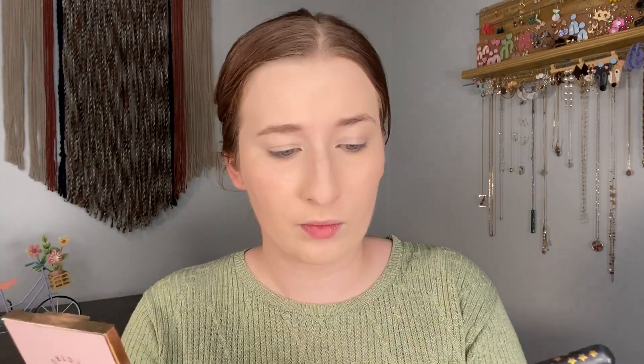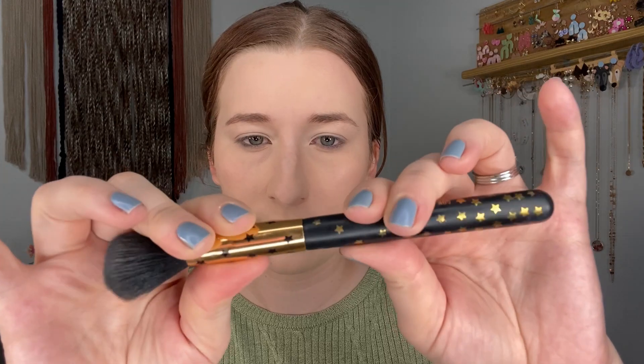I don't have a Catrice bronzer so I'm using the Spectrum one from part one — it was sent to me and is very new to my collection. However, something strange happened with the brush: it started making a pretty audible squeaking noise and wiggling when blending. That's the first time I've had that happen with a Spectrum brush and it definitely doesn't feel very sturdy.